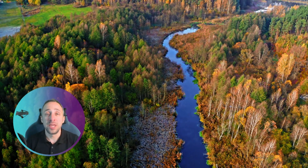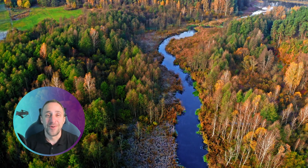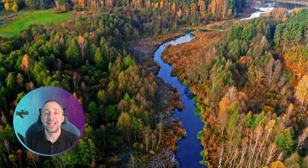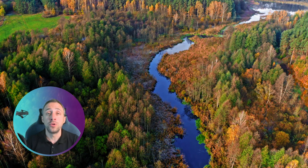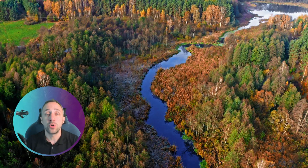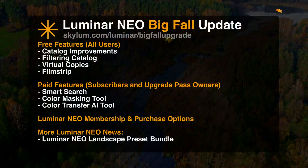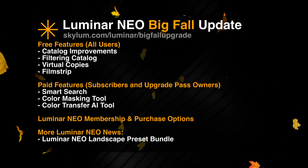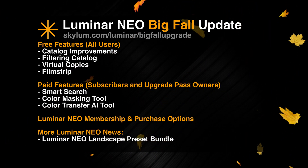Skylum just announced a full list of updates and new features for their exciting big fall update. While we still don't have a date on when this update will arrive, in today's video I'm going to go through the full list of all the new features and updates, and after that we will move into the application where I will show you some of the most exciting stuff.